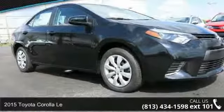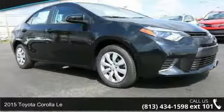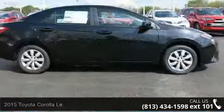Step onto the 2015 Toyota Corolla. If you are looking for a first-rate auto, this one could be yours today.